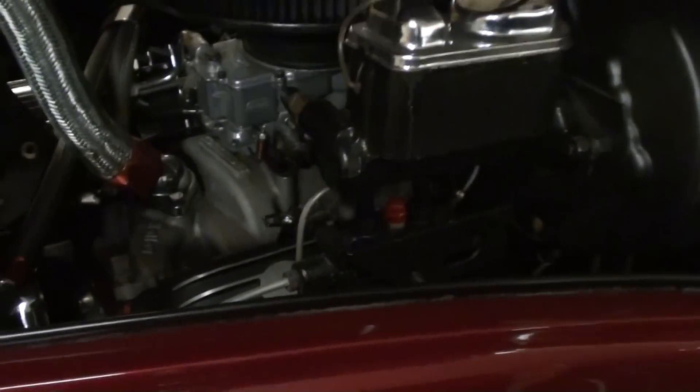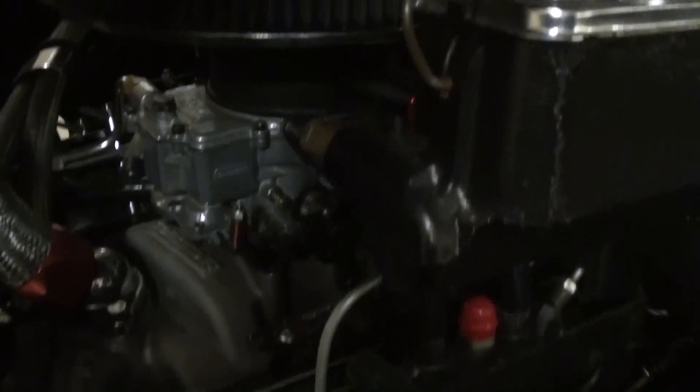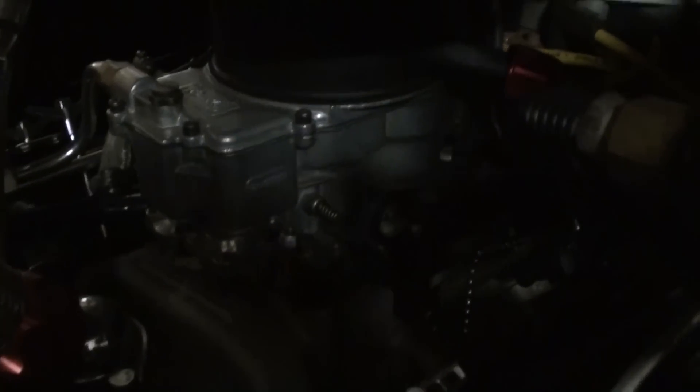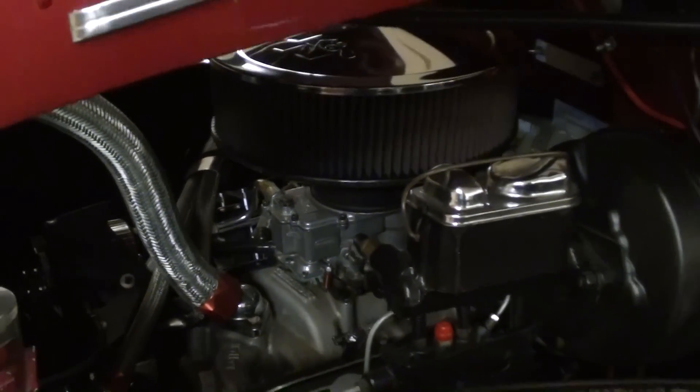It's actually powered by a 350 small block, and that's been really nicely detailed — got the chrome cannon air cleaner lid there, a nice Holley four-barrel carb on top of an aluminum intake, and it's got the finned aluminum valve covers. Looks like a nice polished water pump as well, and they've also added an electric fan to keep everything cool.